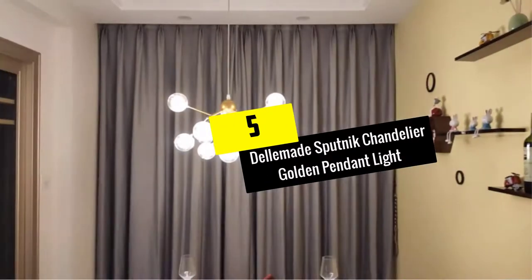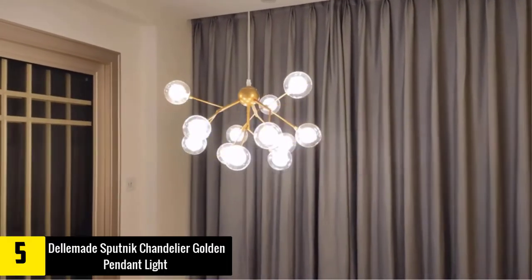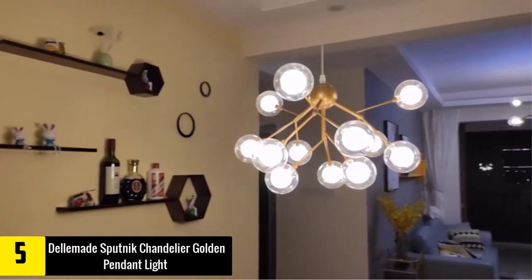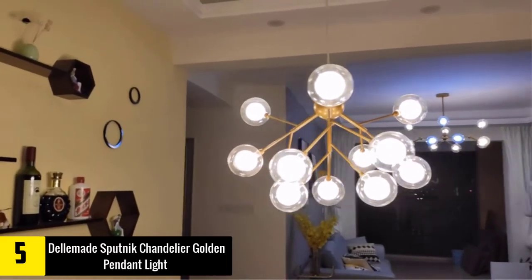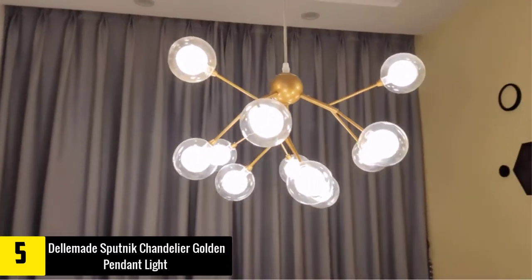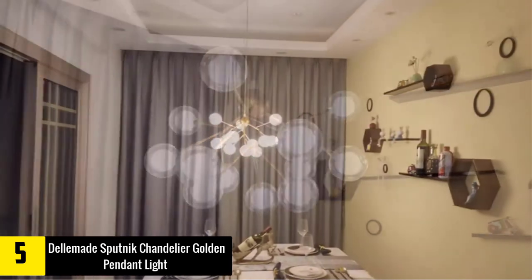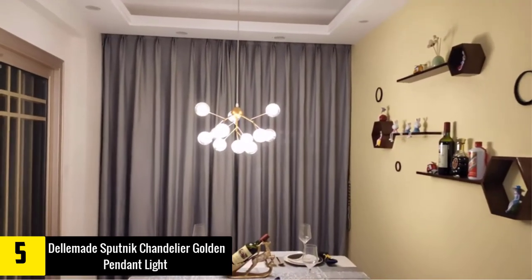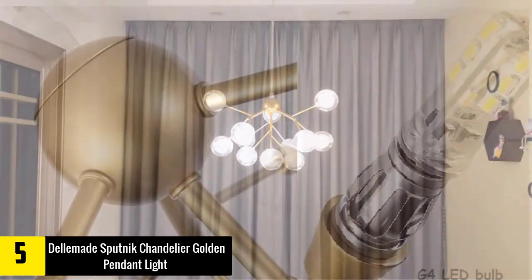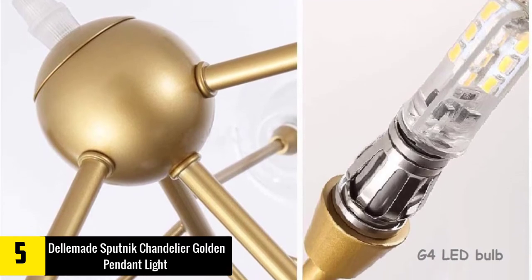Starting at number 5, we have the Delmade Sputnik Chandelier Golden Pendant Light — a modern Sputnik chandelier with cute bubble glass shade. Ideal for bedroom, living room, dining room, kids room, or any residential places. A chandelier or plug-in pendant lamp, very convenient to place anywhere you want to light up. Uses 12 G4 base bulbs, 60W max, LED bulbs included.